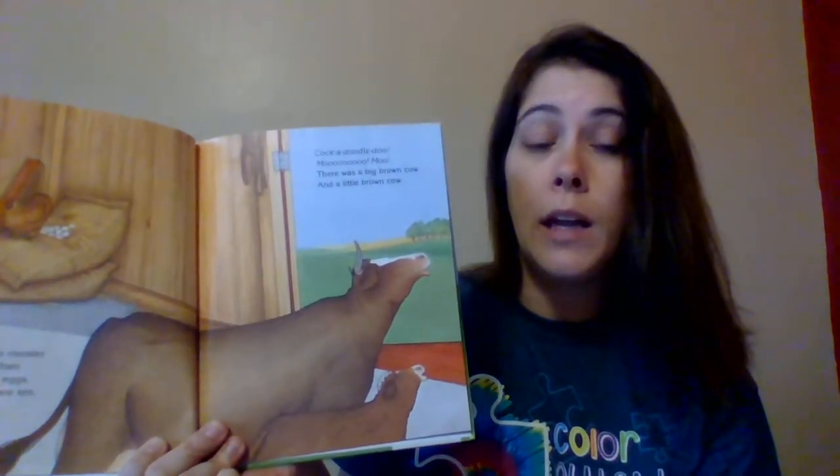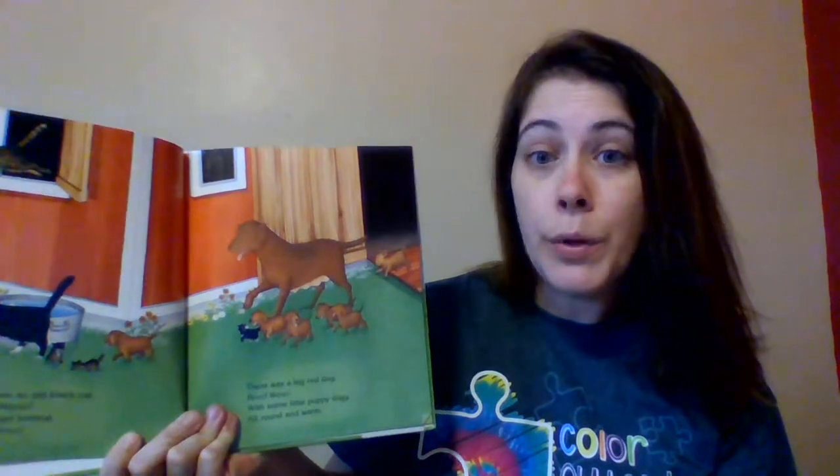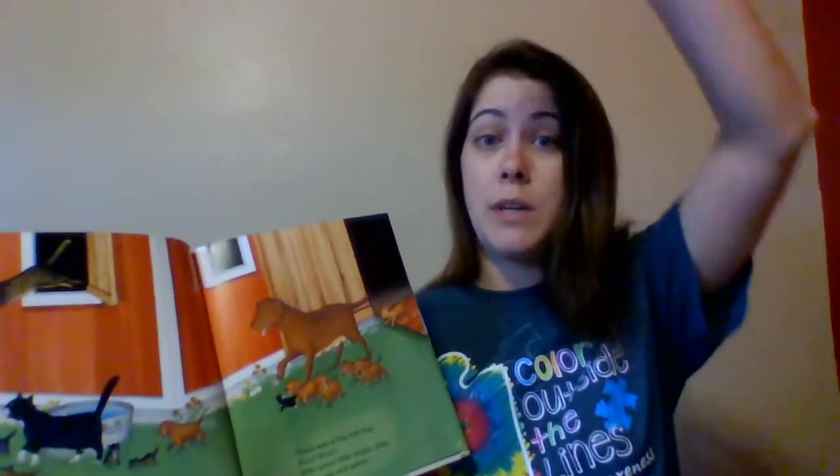Cock-a-doodle-doo! Moo! There was a big brown cow and a little brown cow. Can you touch the big brown cow? This one's the big brown cow, and this one's the little brown cow. There was an old black cat — meow! — and a tiger tomcat — meow! There was a big red dog — bow wow! — with some little puppy dogs, all round and warm. Who can touch a little dog? Remember, little means small. Who can touch the big dog? Remember, big means it's tall. There is the big dog.